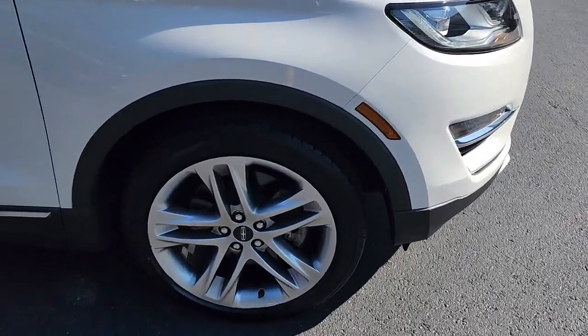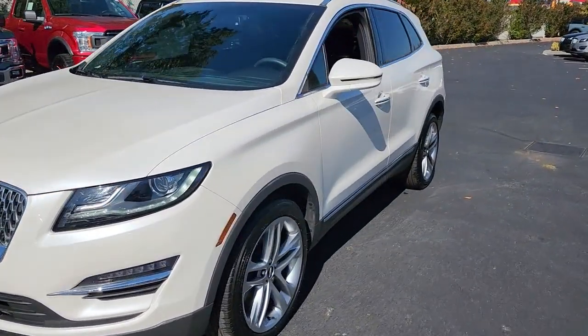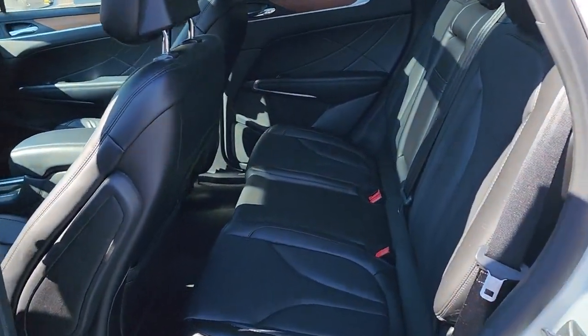The following are some of this vehicle's highlighted options: navigation system, keyless entry, sunroof/moonroof, power passenger seat, heated rear seat, power lift gate, wood grain interior trim, fog lamps, satellite radio, aluminum wheels.